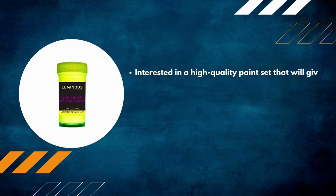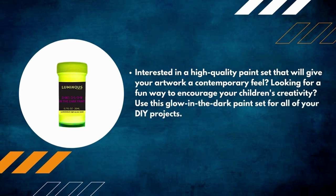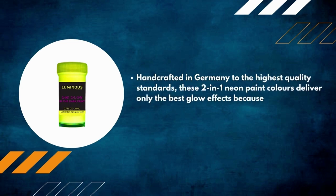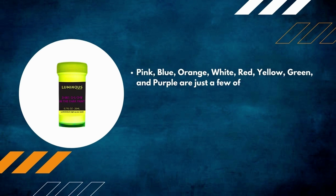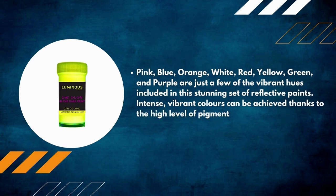Number 9: Luminous Two-in-One Glow Paint. Interested in a high-quality paint set that will give your artwork a contemporary feel? Looking for a fun way to encourage your children's creativity? Use this glow-in-the-dark paint set for all of your DIY projects. Handcrafted in Germany to the highest quality standards, these two-in-one neon paint colors deliver the best glow effects. Colors include pink, blue, orange, white, red, yellow, green, and purple. Intense, vibrant colors are achieved thanks to the high level of pigmentation.